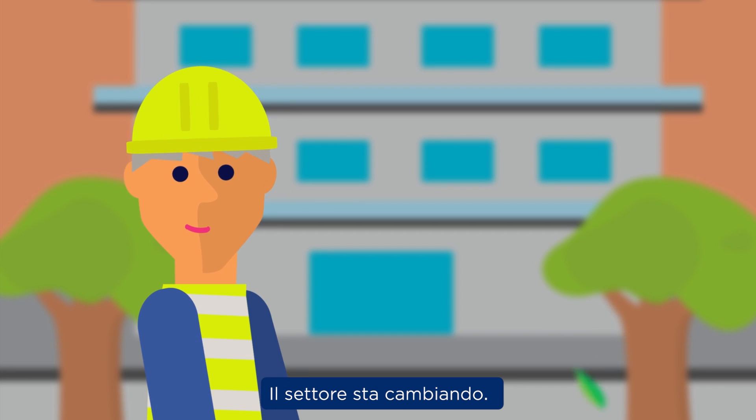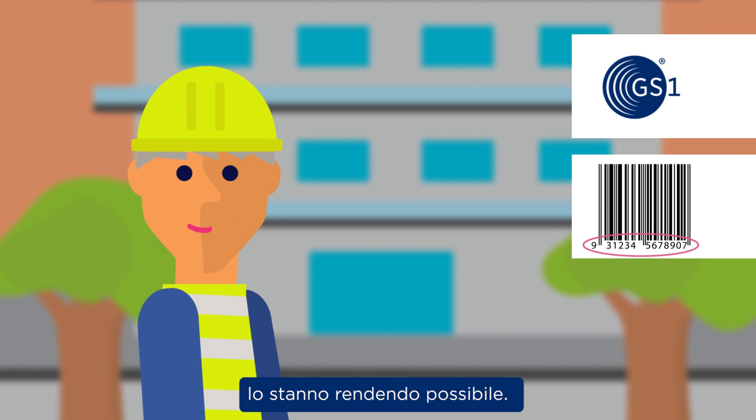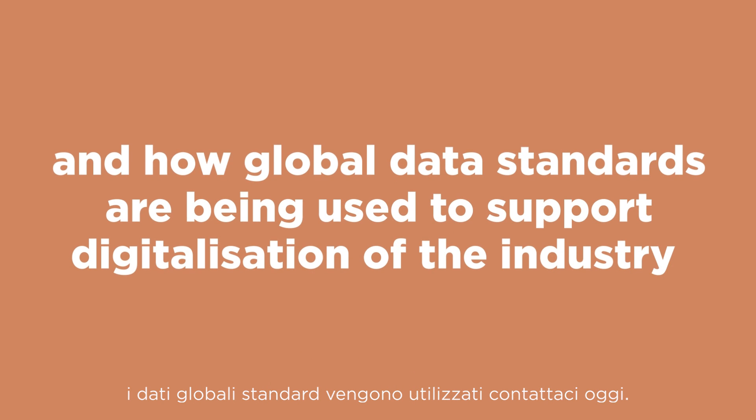The industry is changing, supply chains are becoming digital, traceability of materials is becoming critical and GS1 standards, including GTIN, are making this possible. If you would like more information about GS1 and how global data standards are being used to support digitalisation of the industry, contact us today.